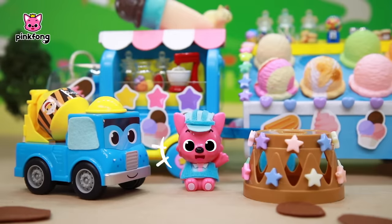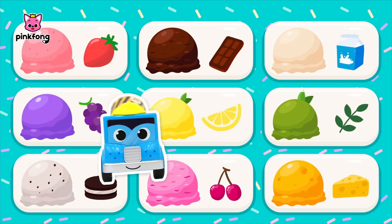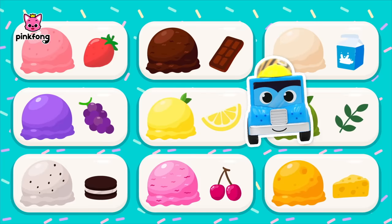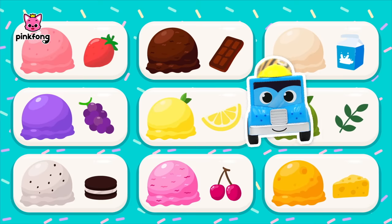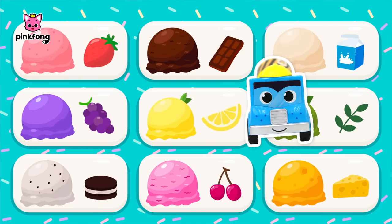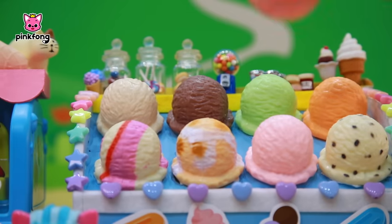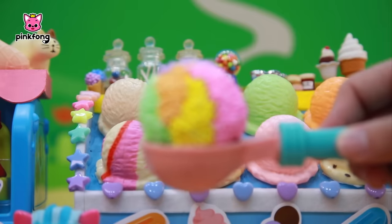Oh, hi Mixer Truck! Which ice cream would you like? Strawberry, lemon, milk? I like them all! Then try the colorful bead ice cream — it's mixed with many flavors. Colorful bead ice cream? Sounds great! I'll have this one, Pinkfong. One colorful bead ice cream! Ice cream dough making complete!